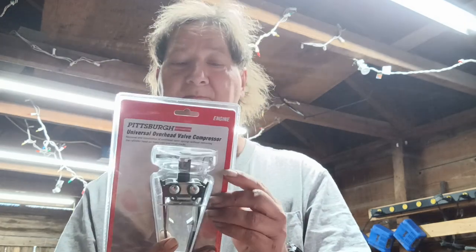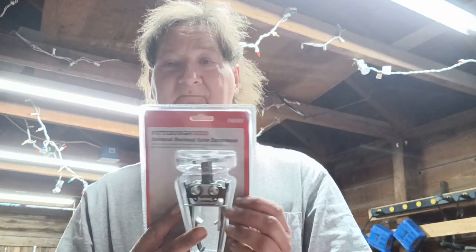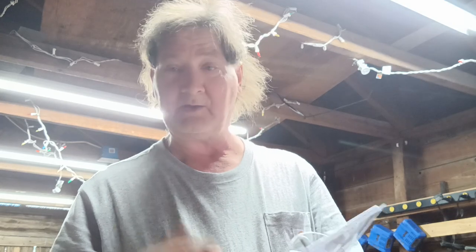I was kind of surprised when I saw this. It's the Pittsburgh Universal Overhead Valve Spring Compressor. Since I'm working on a Predator 212 and putting in different valves and keepers, I'm going to need some way of compressing the springs. They had them on clearance for $6.99. I'm not passing that up.